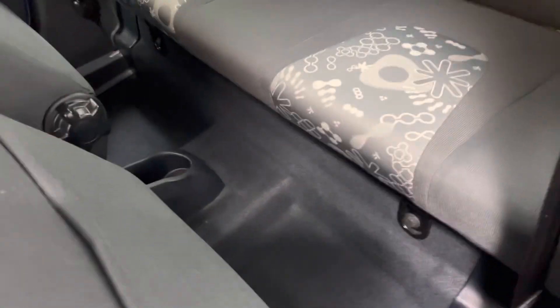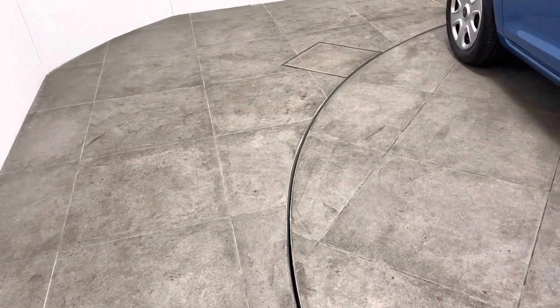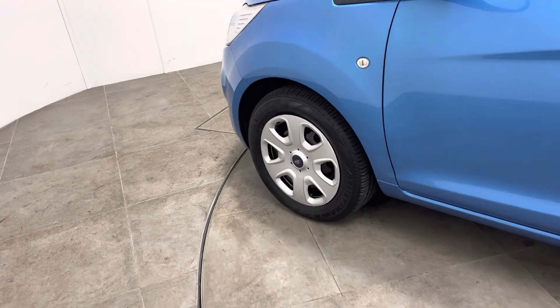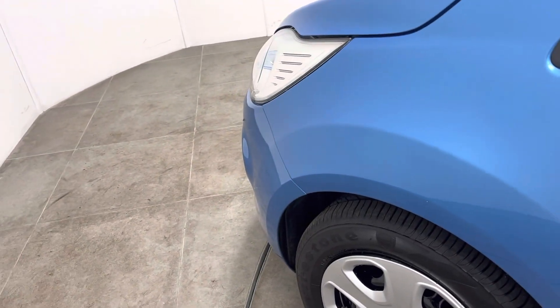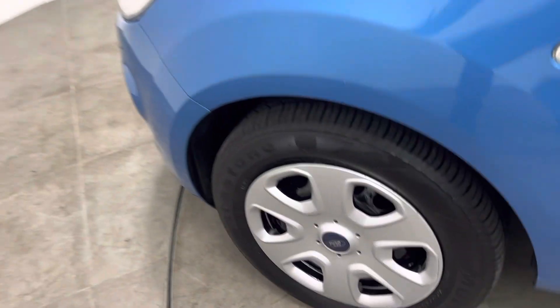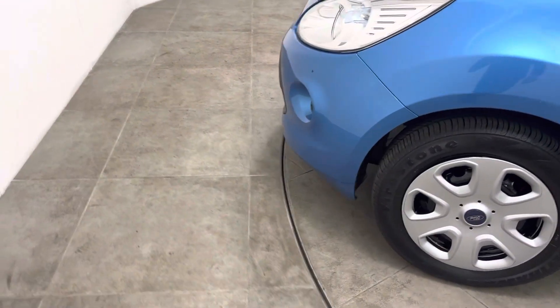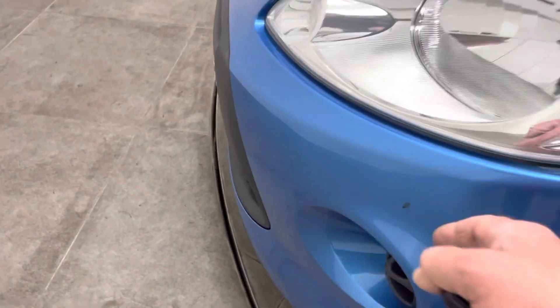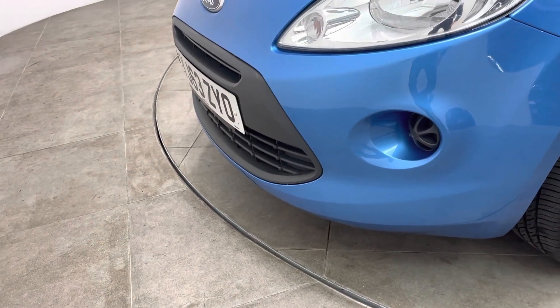Taking you to the rear from the passenger side — carpets as you can see, nothing negative to report, very good order. Around to the final wheel and wing: passenger front wing, again nothing negative to report, no dents, no scrapes, no scuffs. Wheel and wheel trim the same. And the final bumper corner — low down on the front, nothing negative to report.